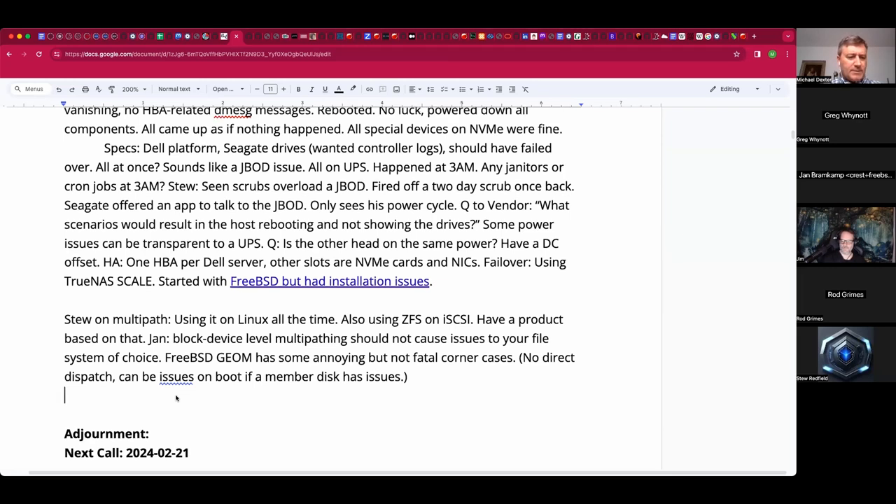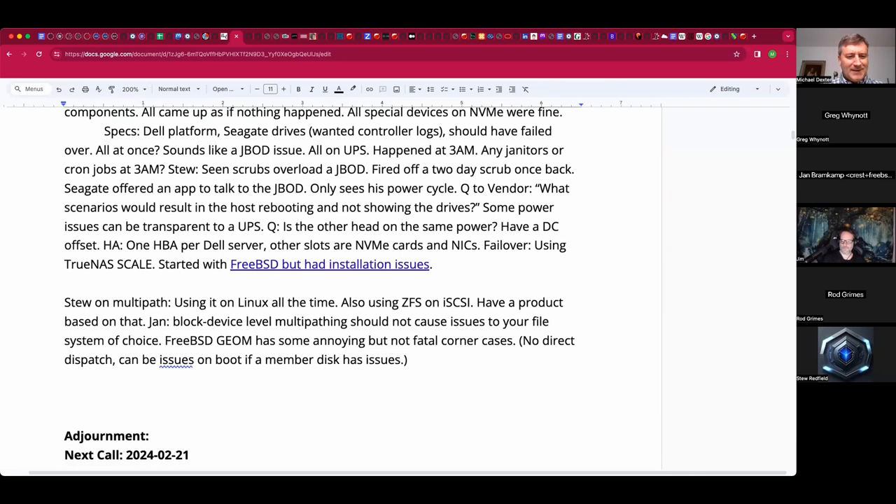Any other topics? I never have an objection to a short meeting. Have a look in chat — DCH wanted me to relay a bug that's hitting him and stopping him from upgrading some hosts.